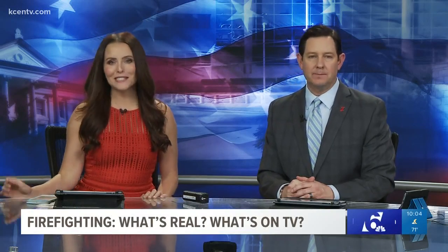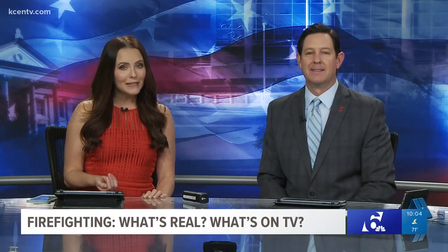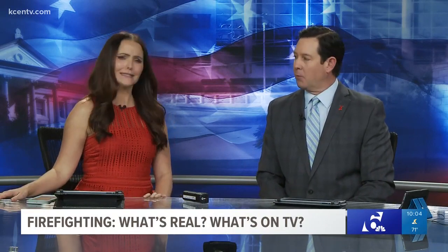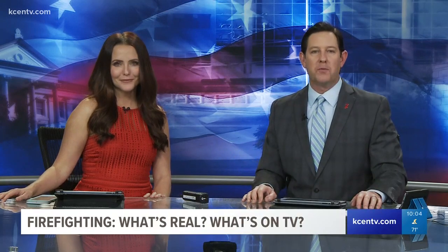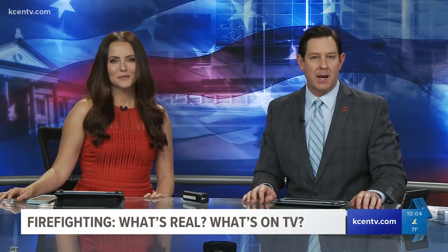They might be some of your favorite shows. The TV heroes on Chicago Fire and Chicago PD go through a lot. A lot of good work going on in Chicago, but they do that here too. What does it look like to be a real first responder? Channel 6's Andrew Moore gives us a glimpse tonight.